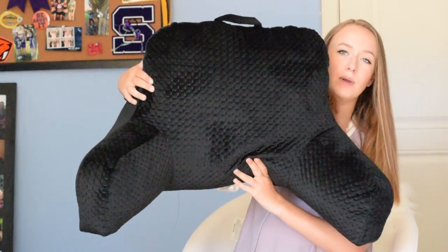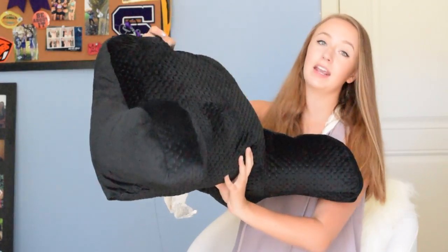Oh, and I forgot one thing from Target — it's one of those pillows that you can sit up in. I just decided to get a black one.